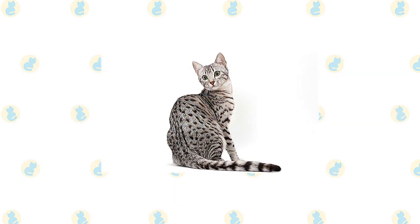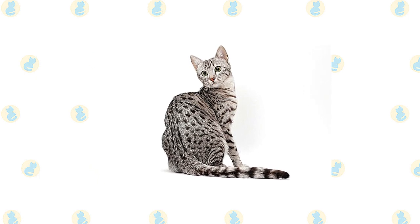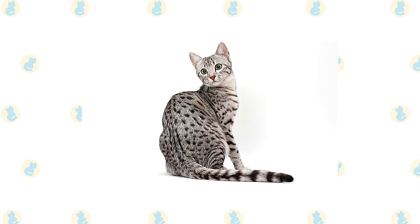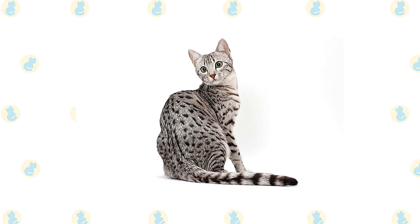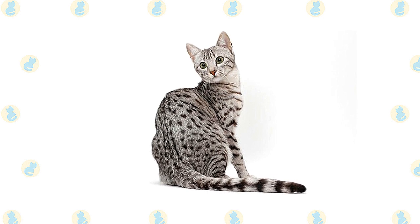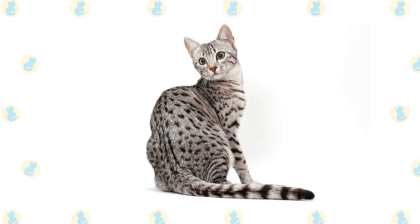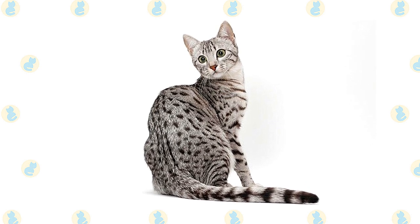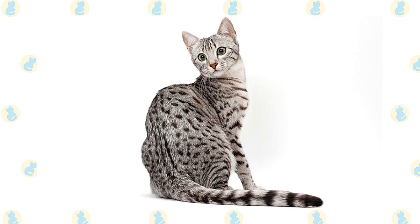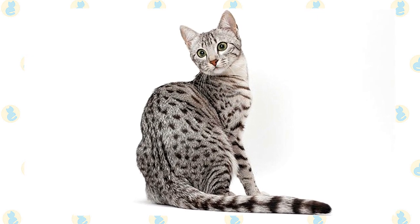The Mau's most striking characteristic is his spotted coat in silver, bronze, or smoke — pale silver fur tipped in black — closely followed by his large gooseberry green eyes. He is a medium-sized cat with a muscular body and a slightly rounded wedge-shaped head topped with medium-sized to large ears. With hind legs slightly longer than the front legs, he gives the appearance of standing on tiptoe on his small, dainty feet. A medium-long tail is thick at the base, tapering slightly at the end.